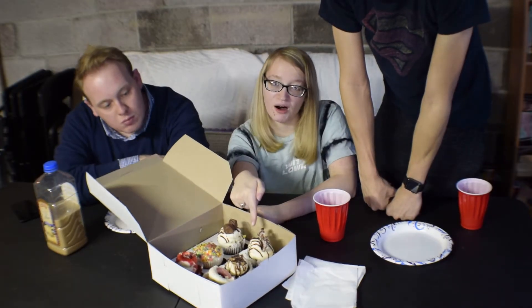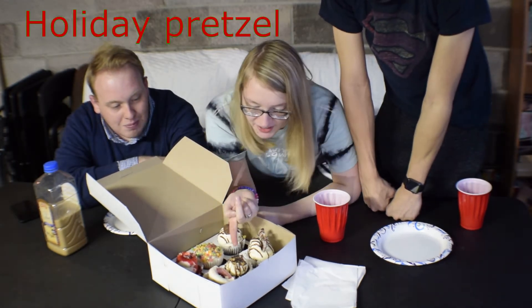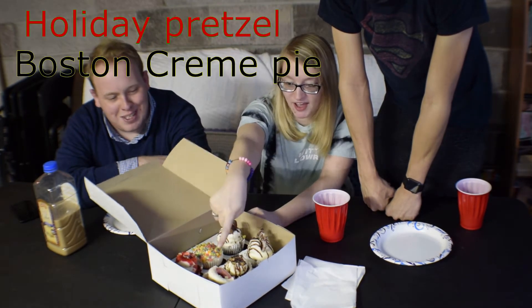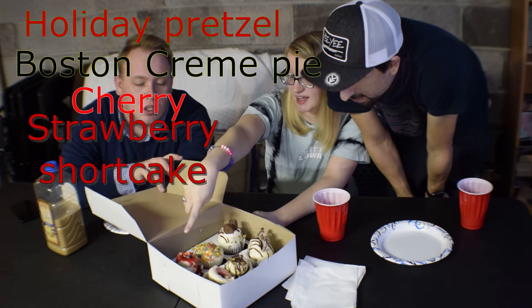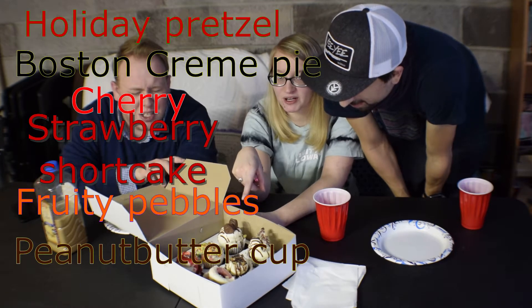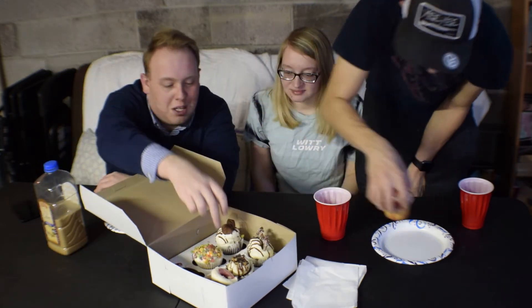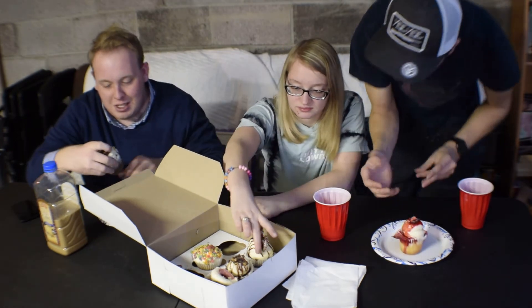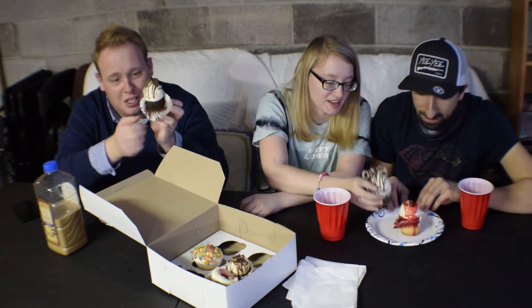We have a holiday pretzel cupcake with a little holiday pretzel on top, a Boston Cream Pie Cupcake, a Cherry Cupcake, Strawberry Shortcake Cupcake, Fruity Pebbles, and a Reese's Peanut Butter Cupcake. Dibs on the Strawberry Shortcake. Dibs on Reese's. Oh, these are solid — very nice weight to them. I think I'm going to very much enjoy this. Yeah, these are some thick cupcakes.